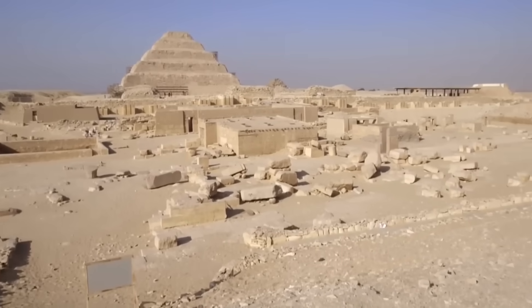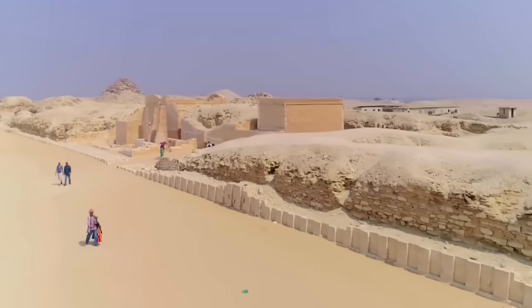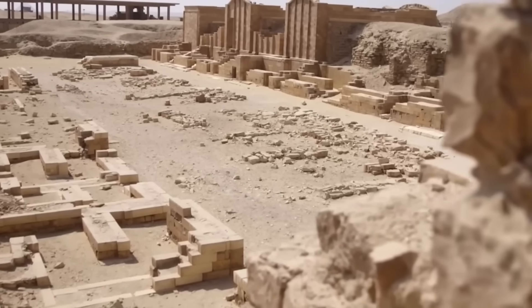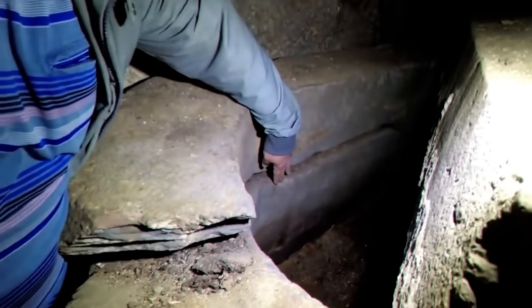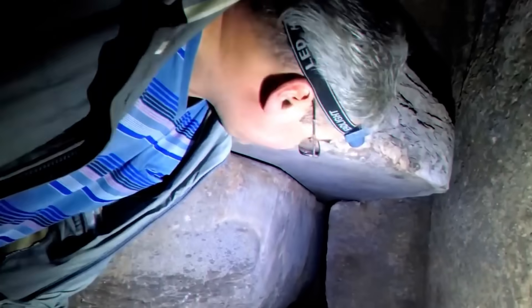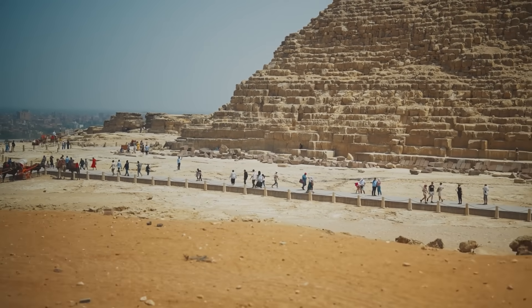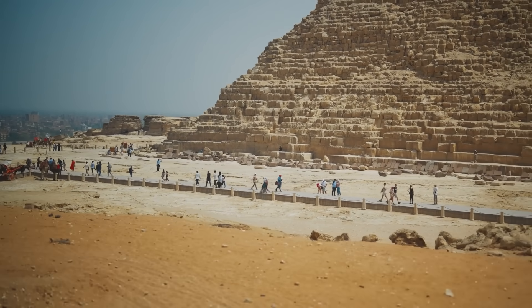All these revelations — the hidden chamber in the pyramid, the secret tunnel in the Great Pyramid, the water-powered construction theory — paint a thrilling picture of an ancient civilisation that still has stories to tell. It's amazing to think that a monument nearly five millennia old can surprise us in the era of drones and AI.